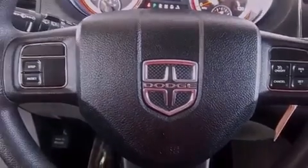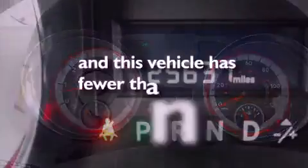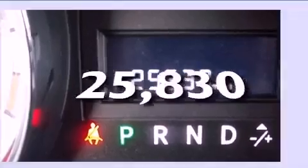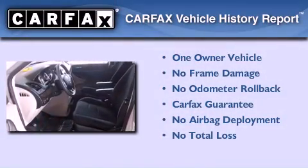Disc brakes with an anti-lock braking system, adjustable driver pedals, and this vehicle has fewer than 26,000 miles on the odometer. This Dodge has had only one owner and it qualifies for the Carfax buyback guarantee.